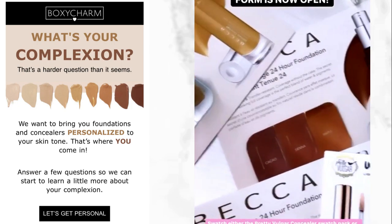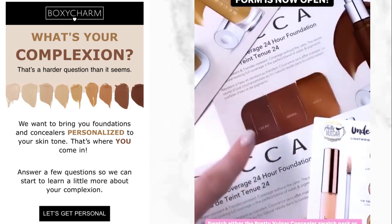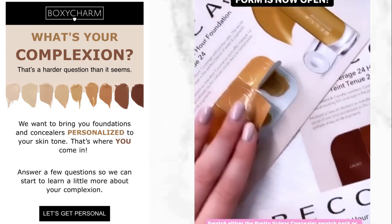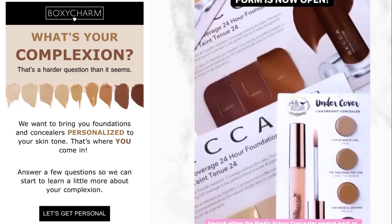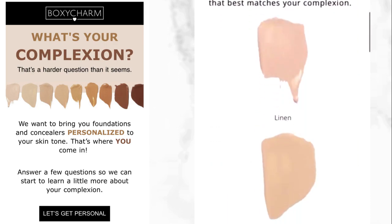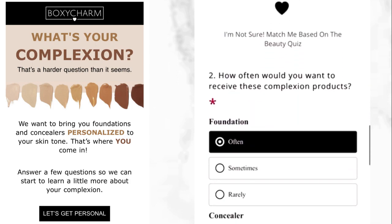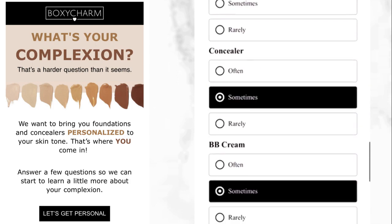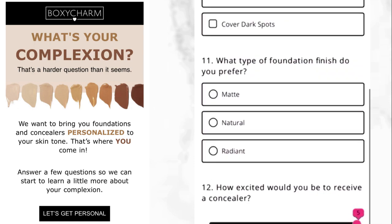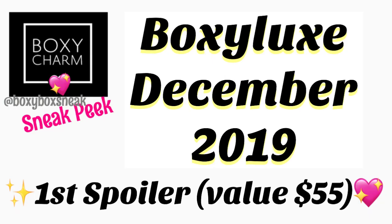Our complexion pack feedback form is now open. You can swatch either one of the Becca Foundation swatch packs or the Pretty Vulgar, whichever one you received. You can visit boxycharm.com/complexion to submit the shade that best matches you. The video continues showing you exactly how to make your selection depending on the packet you received — if it was Becca or if it was the Pretty Vulgar — so they have exactly what your complexion is a good match.